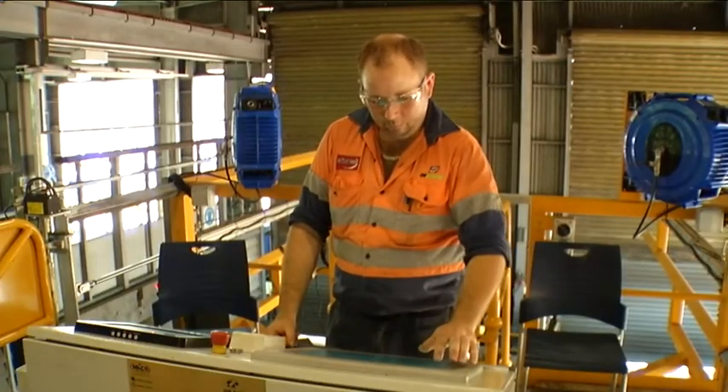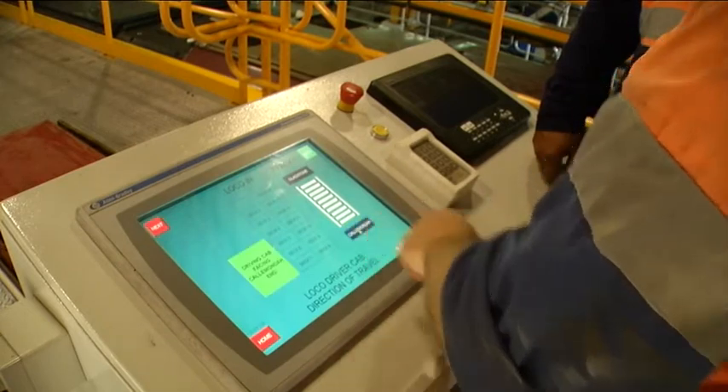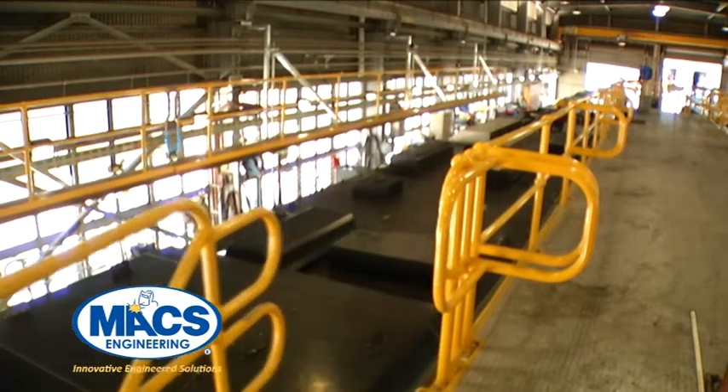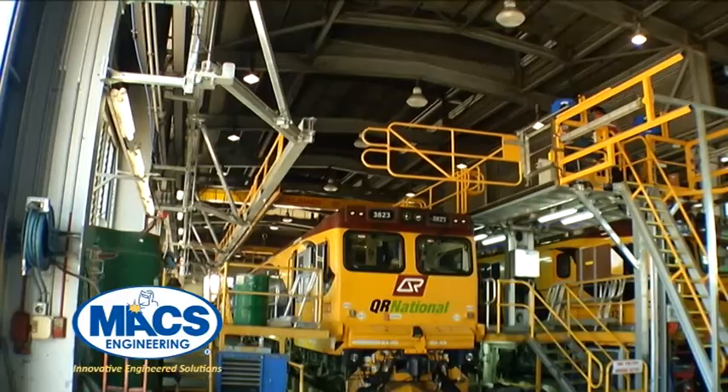The platform provides efficient access to a safe work zone for all over roof maintenance work with a series of sliding decks, gates and barriers operated from a console on the central platform. The barriers operate from the main platform and the existing structural columns of the workshop.